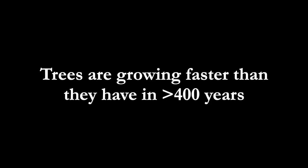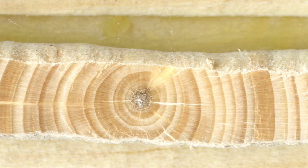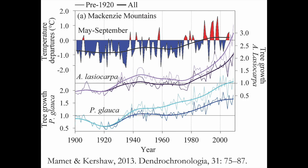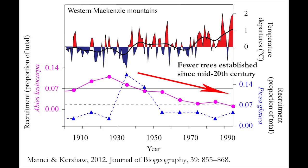Trees are growing faster than they have in more than 400 years. We know this by counting and measuring their annual rings, which allows us to reconstruct growth rates over previous centuries. Though there are virtually no new trees since the mid-20th century because of shrub encroachment.